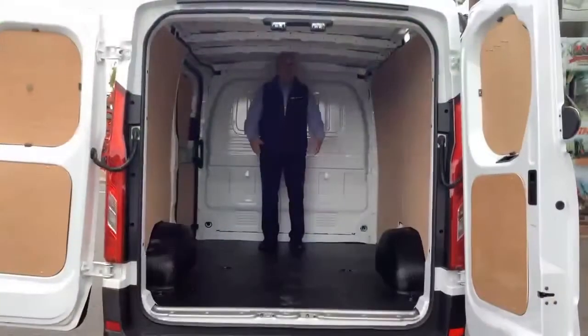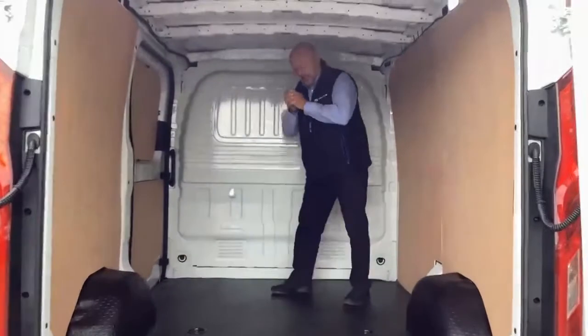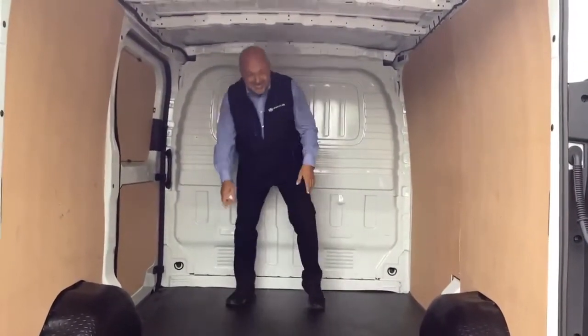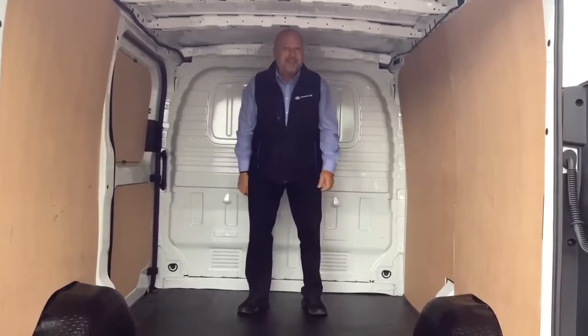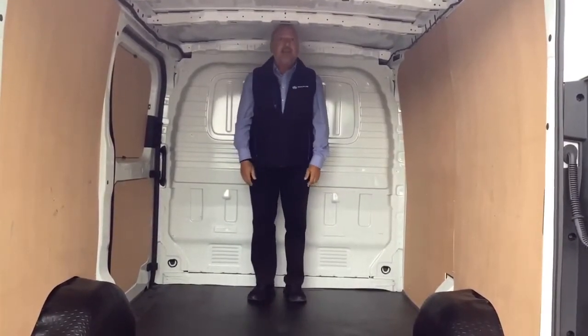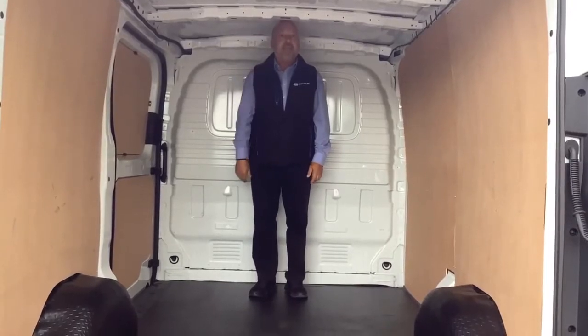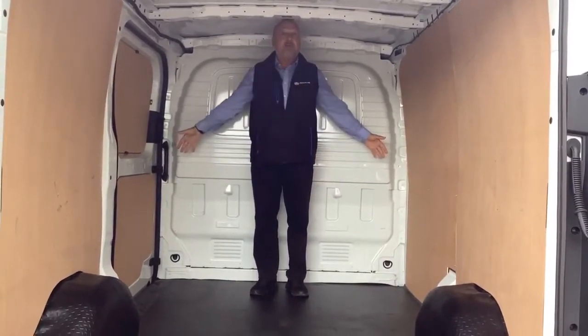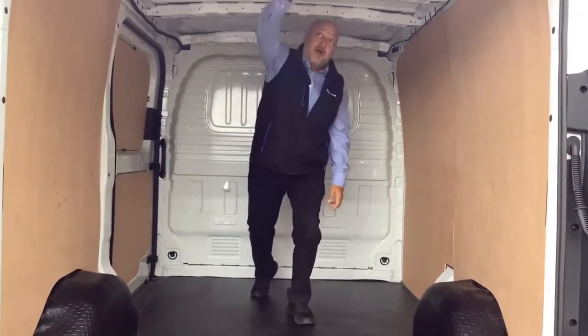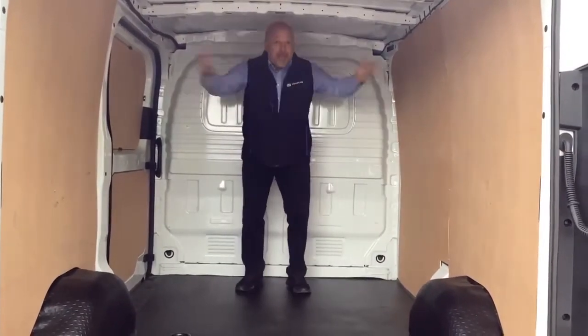Moving inside this small van, it is 2.5 metres in terms of the load length. It is 1.3 metres between the wheel arches, and when I'm standing between them — I'm 5 foot 10 — I can stand up easily. This is 1.7 metres in terms of the overall load height. Big for a small van.